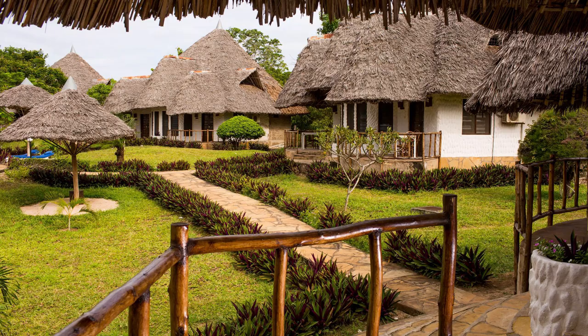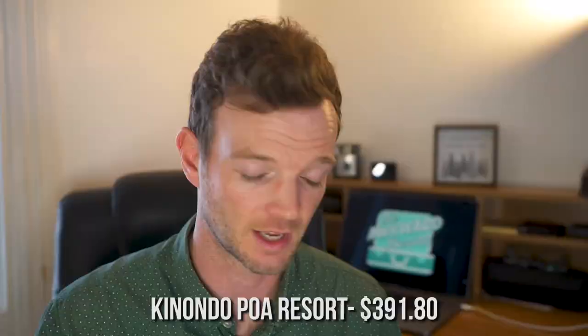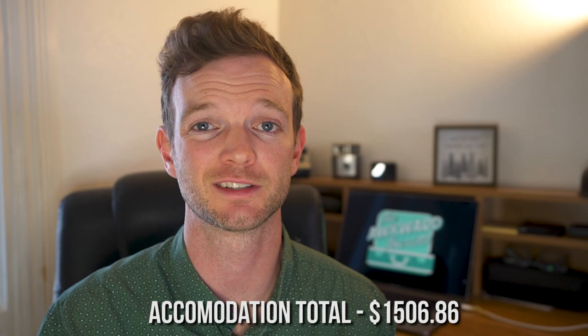The third and final place we visited was Diani Beach. Here we stayed at the Kinando Poa Resort for four nights, and it cost us $391.80. Accommodation was definitely our most expensive category on this breakdown, and in total we spent $1,506.86.